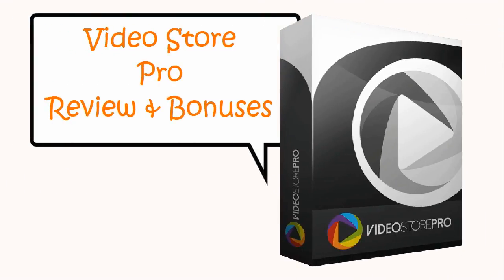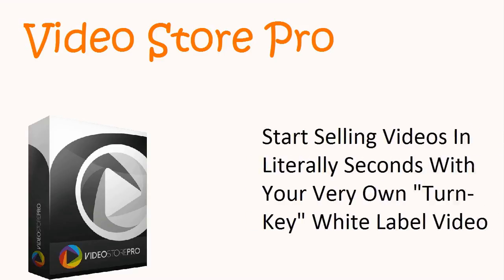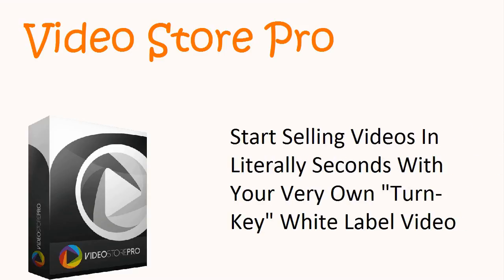Video Store Pro reviewing bonuses. Start selling videos in literally seconds with your very own phone turnkey white label Video Store.